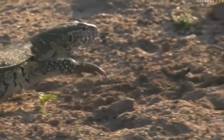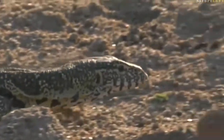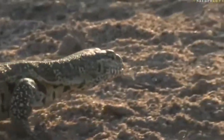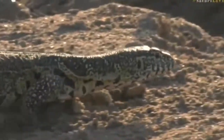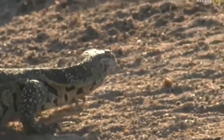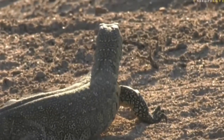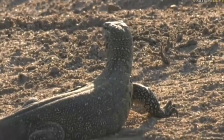See that tongue darting in and out of the mouth — that's tasting the air. That's how monitors use their sense of smell; like other reptiles they use the tongue to taste the air. It's incredible to watch. That one looks like it's got quite a big belly and has just decided to lay down there.